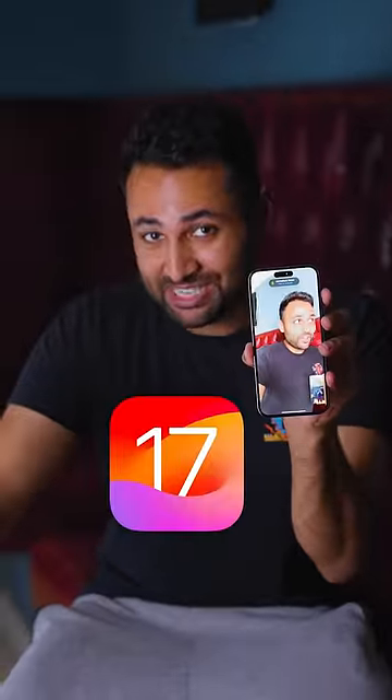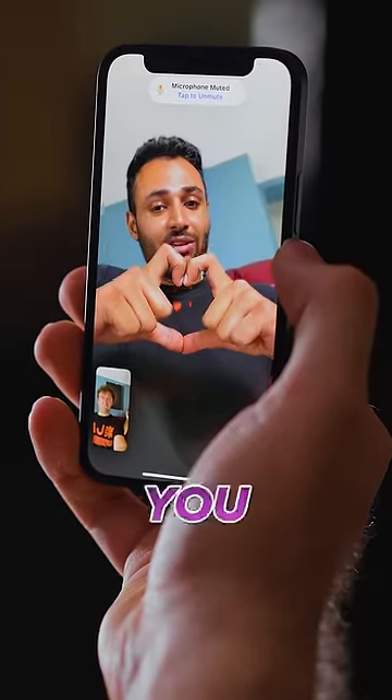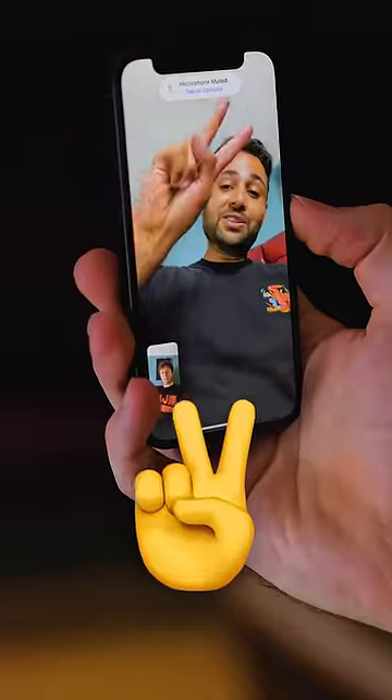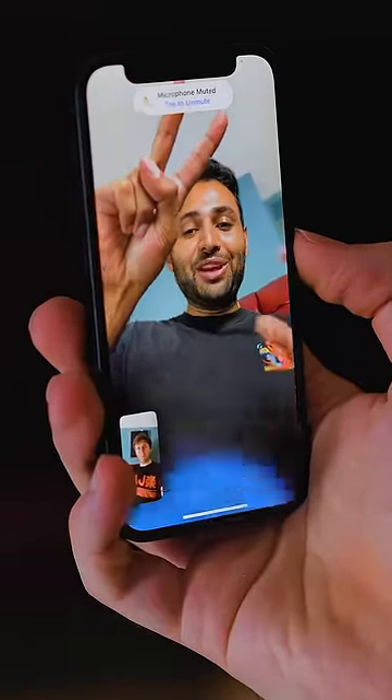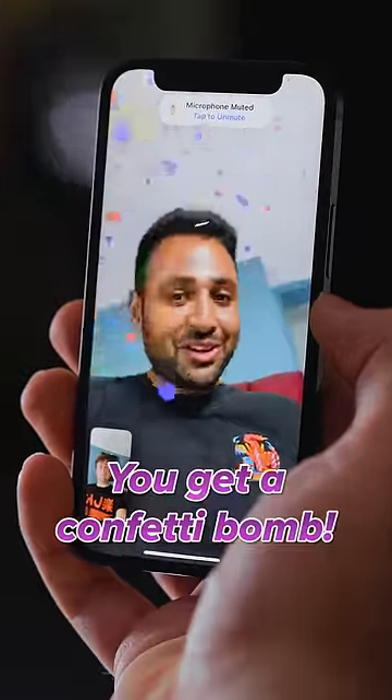FaceTime is getting a lot better in iOS 17. For starters, there's new reactions — like put your hands into a heart shape and you get hearts coming out of it. Put your hands into a peace sign to get balloons. What I really like about this is that the balloons come in front of you and behind you. If it's an especially momentous occasion, two peace signs at the same time and you get a confetti bomb.